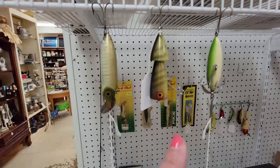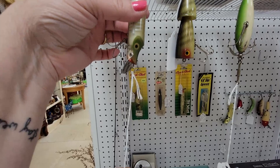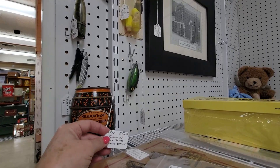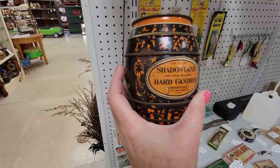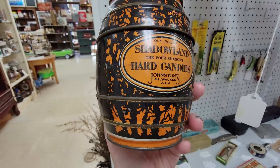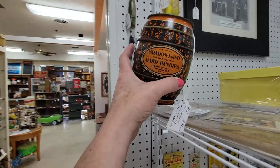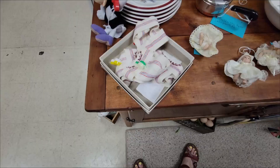But you know, $20 for these lures — you can turn a pretty big profit. And sometimes they do have all of their stuff. I'm looking at this — what is this? $21. Hard candies metal container. Now how fun is that for Halloween decor? And it's 'Shadow Land' — that sounds mysterious. The Four Seasons Hard Candy, Johnston's, Milwaukee USA — $21. That's pretty fabulous. I've never seen that before, but I do like it.